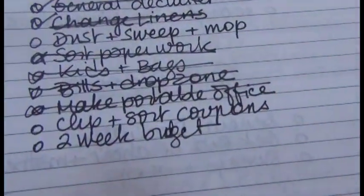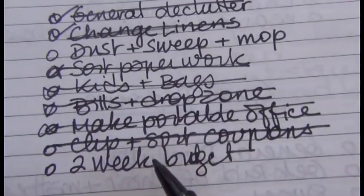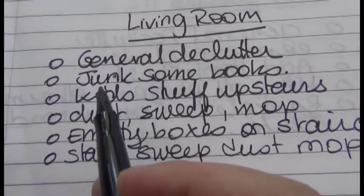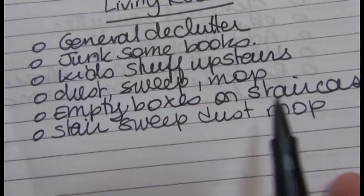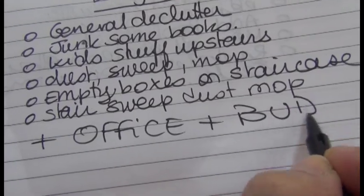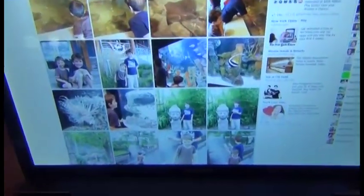I'm going over my little list. Yesterday I clipped and sorted coupons, and I dusted, swept, and mopped the dining room. I still have to do the two-week budget. Today I'm doing the living room — declutter junk, move books upstairs, sweep, empty boxes on the stairs, and sweep, dust, and mop. I'm also going to try to do the office and the budget. While having breakfast I posted pictures from the zoo on Facebook so the grandparents can see them.